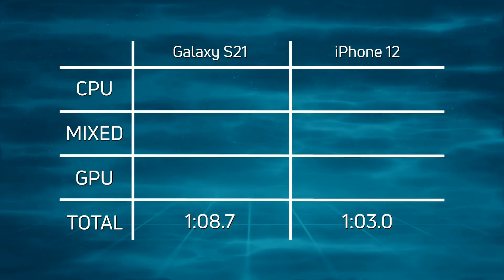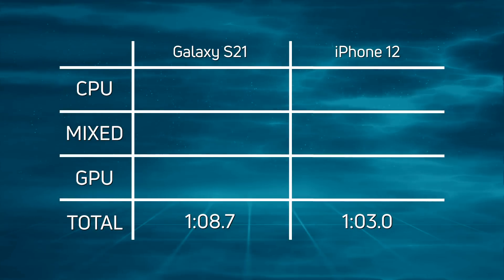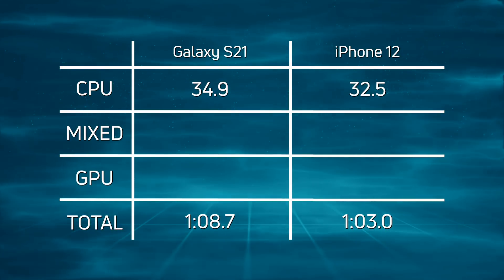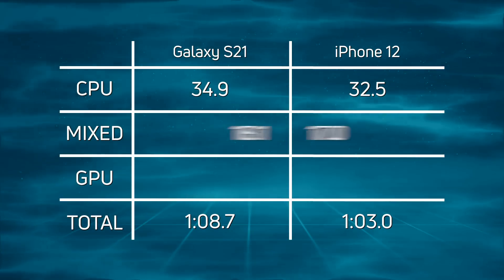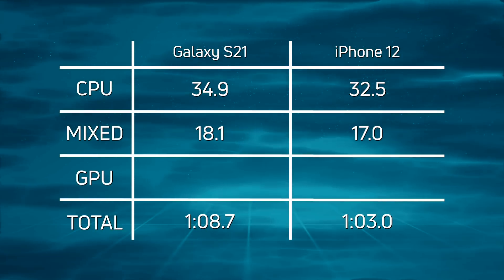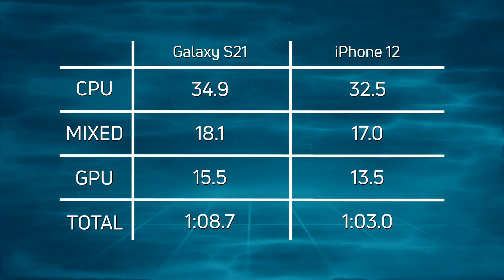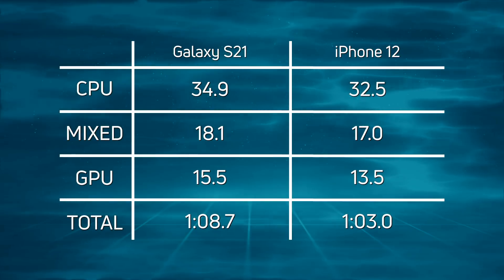A convincing win for the iPhone 12 with the A14 at one minute three seconds, with the Galaxy S21 coming in 5.7 seconds later at one minute 8.7. In the CPU phase, 34.9 versus 32.5 — a 2.4-second win for the iPhone 12. In the mixed CPU/GPU phase, 18.1 versus 17 — a 1.1-second win for the iPhone. In the GPU phase, 15.5 versus 13.5 — a two-second win again for the iPhone 12. Win, win, win — the overall winner is the iPhone 12.